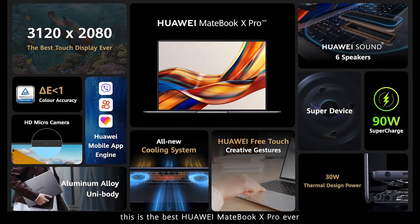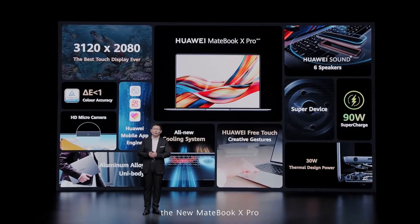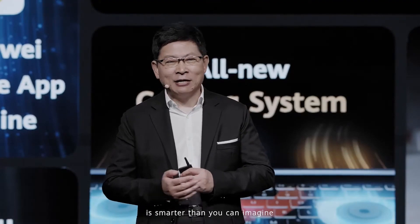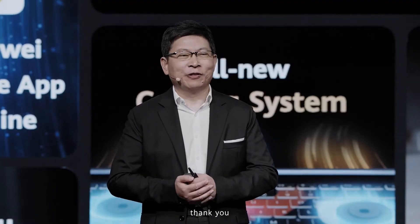Ladies and gentlemen, this is the best Huawei MateBook X Pro ever. It has the best display, the best audio effect, the strongest performance, and a very innovative free touch gesture. The new MateBook X Pro is smarter than you can imagine. It's the best partner for your daily work. Thank you.